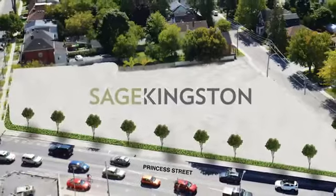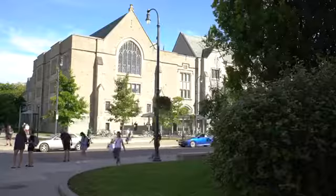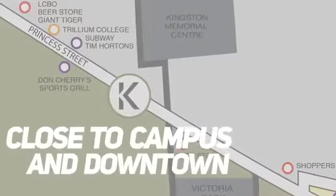Enter Sage Kingston, a new condo development on the northwest edge of campus that's aiming to disrupt this very market. Sage Kingston is a luxury condo purpose-built for students that's close to both campus and downtown.